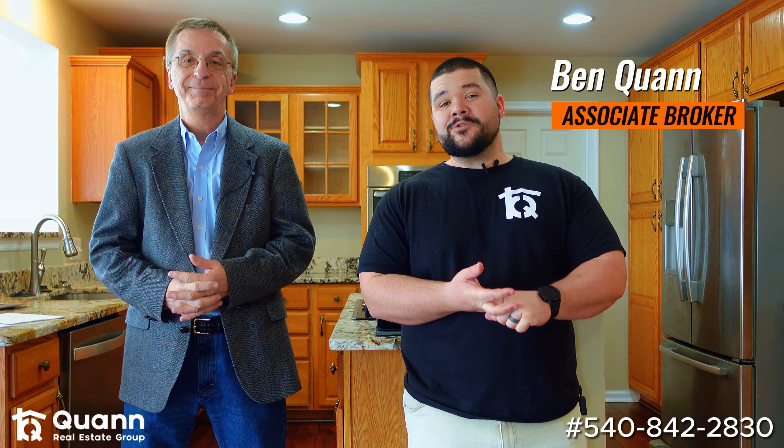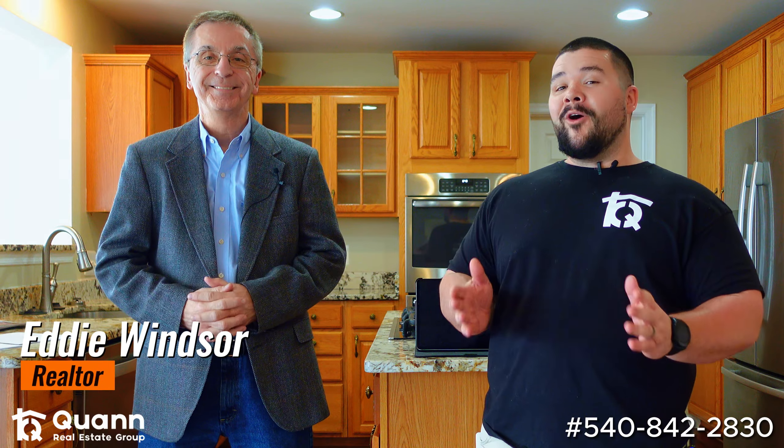My name is Ben Kwan. I'm an associate broker here in Virginia, and here I am with my buddy Eddie, who's been in the business a long time. We're at one of his listings — we're actually getting ready for an open house. So why don't you tell us a little bit about the house?